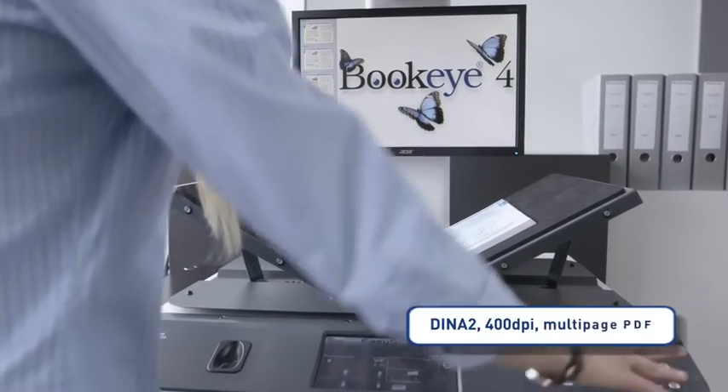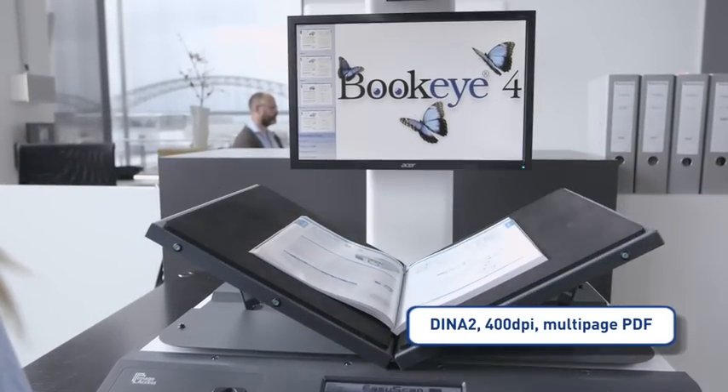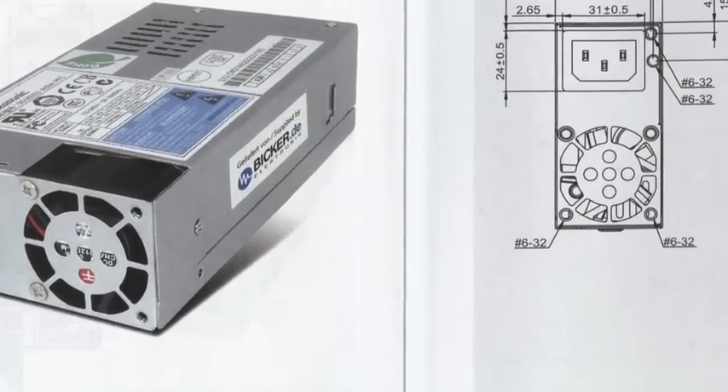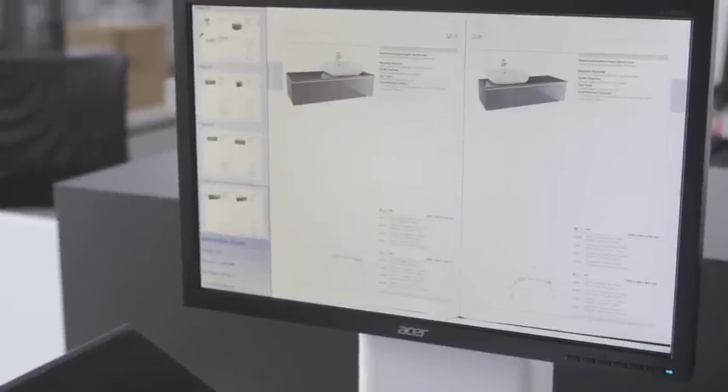Scan documents up to A2 in full color at 400 dpi resolution in only a few seconds with the Buckeye 4 office, preserving all details of the original. Fingers are removed from the image before it is automatically cropped and stored in multiple PDFs or other formats.